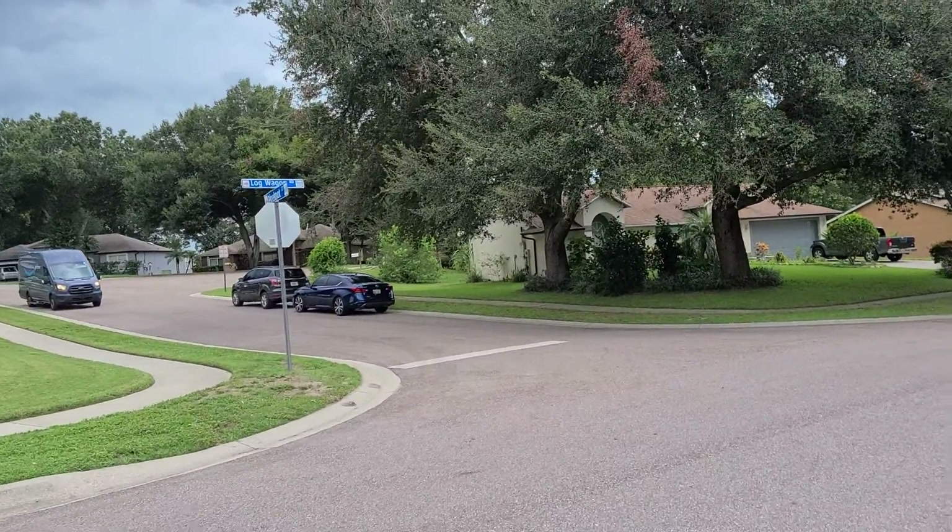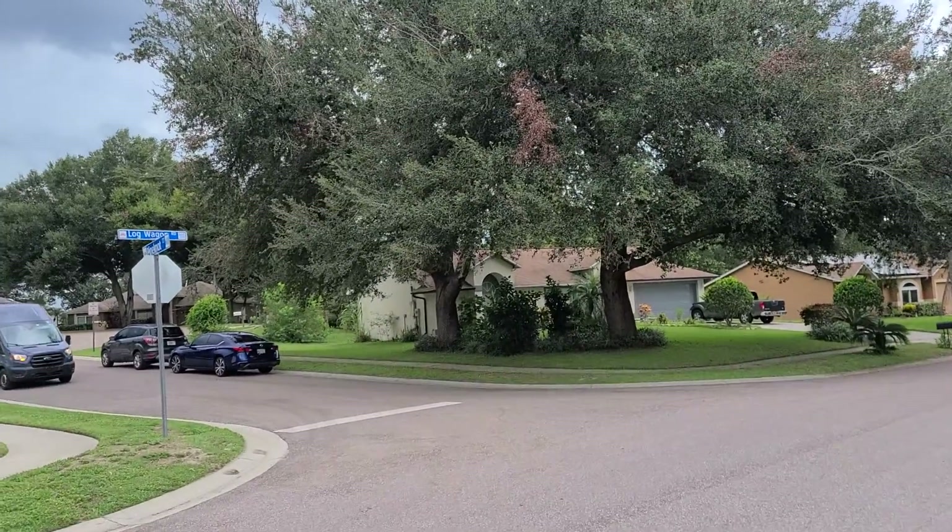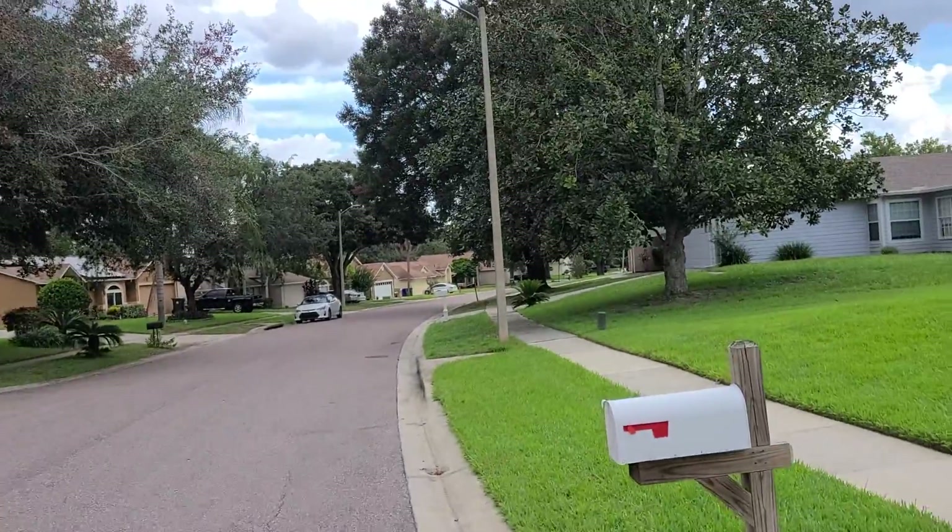We are at 5135 Log Wagon Road in Ocoee, Florida.